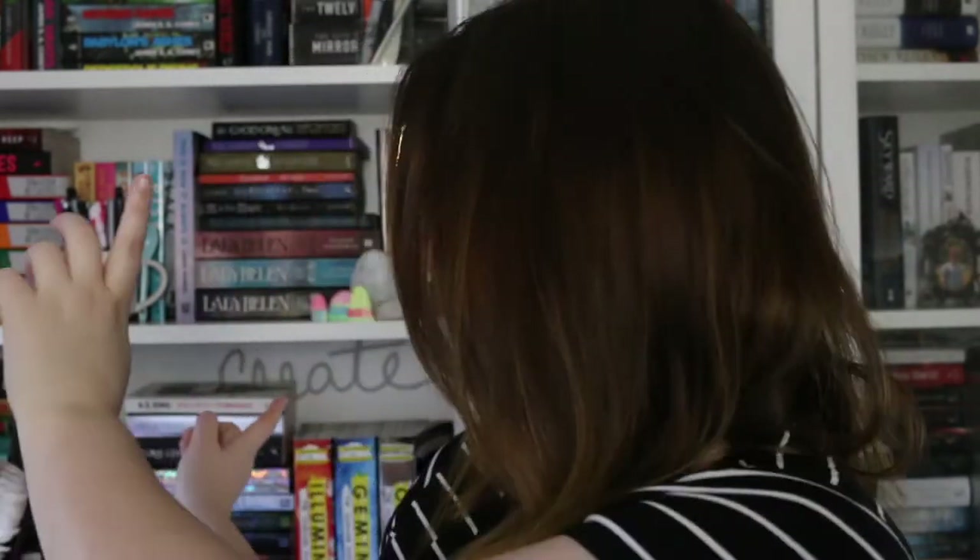Hi guys, it's Steffi from the Novelty Corner and welcome back to my channel and welcome to the next part in my bookshelf tour. This is part four — we are going to be looking at this shelf right here, which is fourth from the top, and there are three shelves underneath it, so that gives you an idea of where we are.